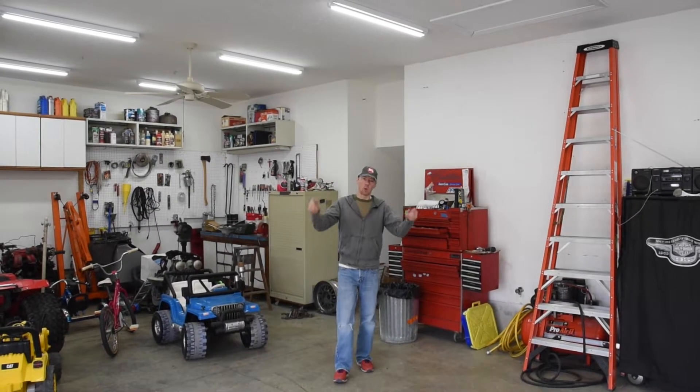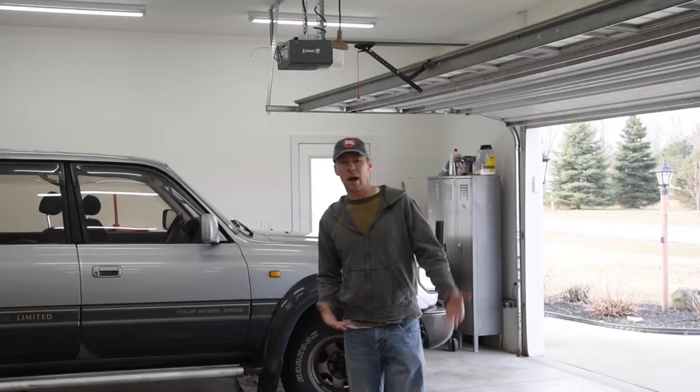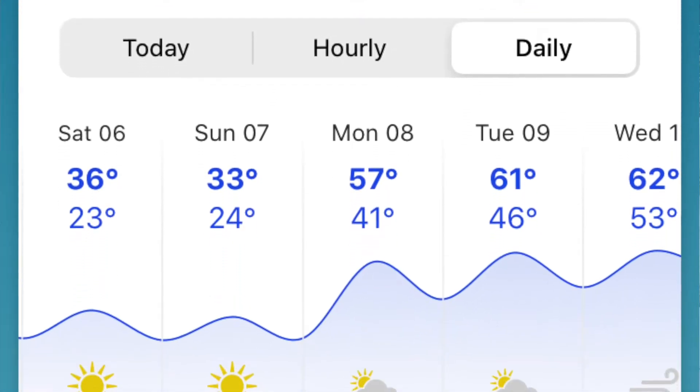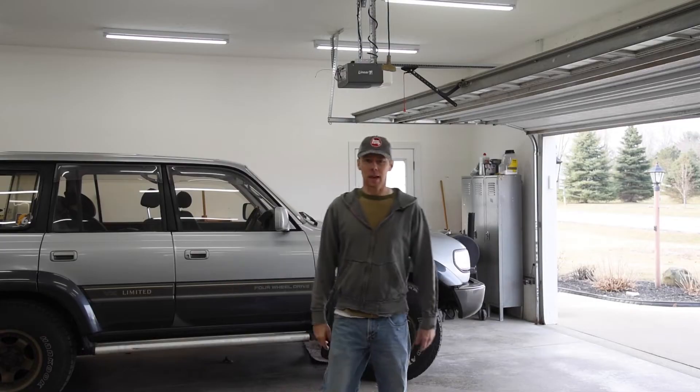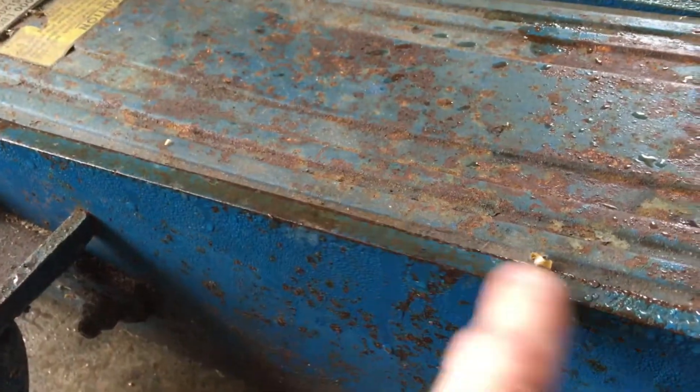Hey garage heads, if you live up north like I do, then you know how good it feels to get those first few warm days of spring at the end of a long winter. Here in northern Ohio, we have some crazy temperature swings where it's like 30s one day and 60 the next. But that creates a big problem in the garage: condensation. Today we're going to talk about why it happens and how to prevent it.